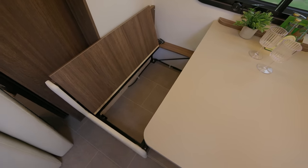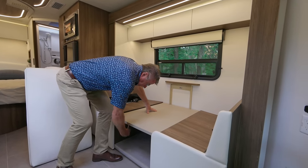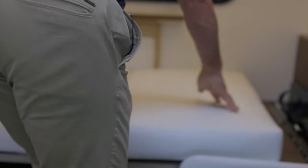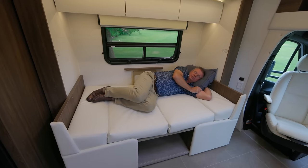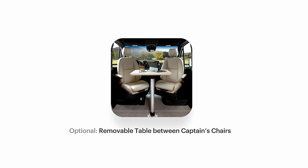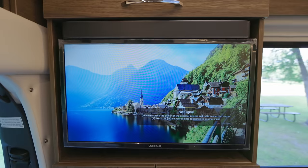Underneath each dinette seat, we've got lots of storage space. Here's how the dinette converts to a bed: it locks in place, then just release the lock, push it back down, lock it in position, and put the cushions in to fill in the gap — now you've got a beautiful little daybed or secondary sleeping area. Great for grandkids. It's not only a great dinette and bed area, but also a great desk work area. You can have your computer here and plug it in. You can also have dinner for up to four people.